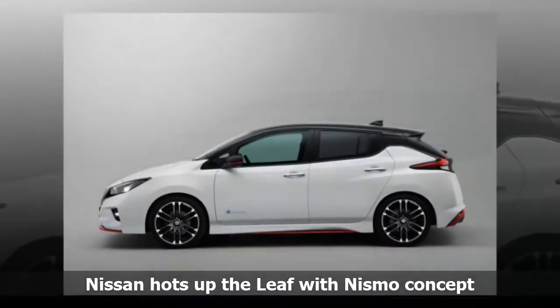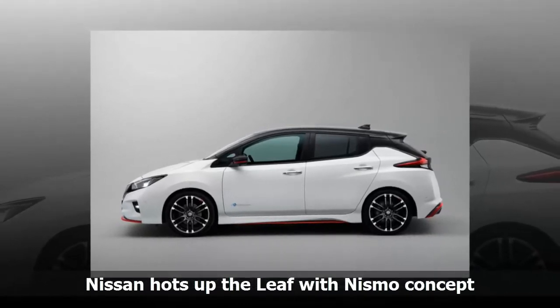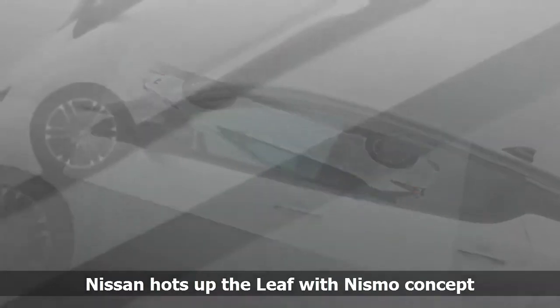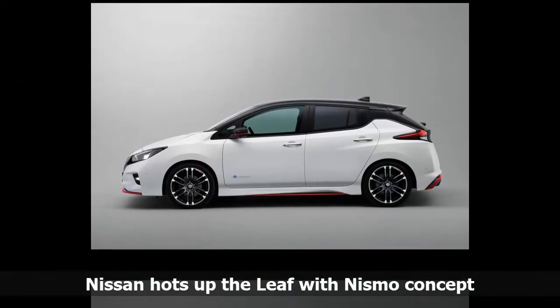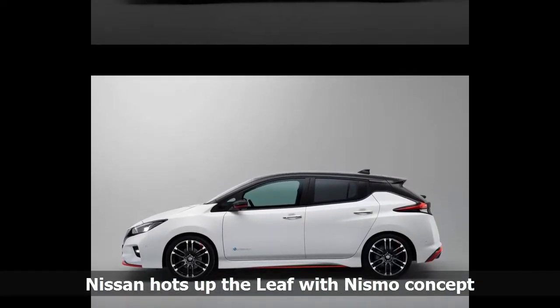The Leaf Nismo Concept's exterior was custom-designed by Nismo, Nissan's in-house tuning division and motorsports arm. Aerodynamics and racing-inspired performance enhancements to the Leaf's bodywork will create less lift while retaining the Leaf's drag coefficient for fuel efficiency.